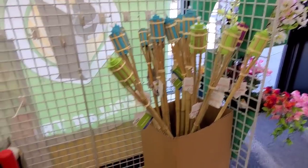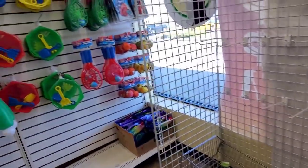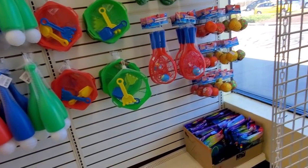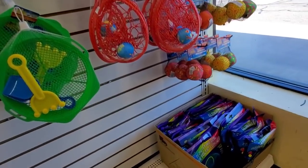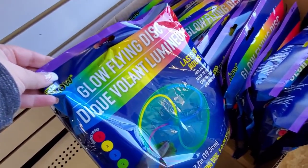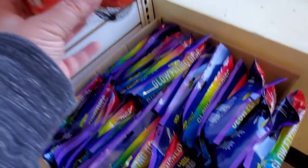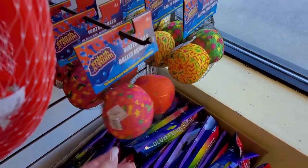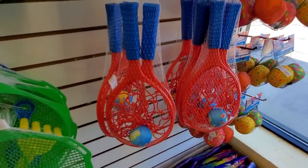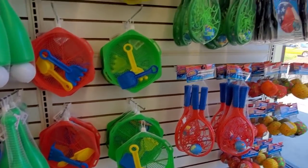We have some little lanterns, bats and balls, glow flying discs — that's pretty neat. Got some pool balls, pool toys. Getting ready for that warm weather.